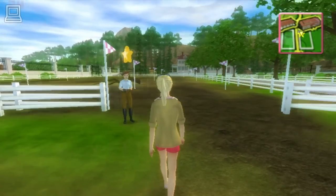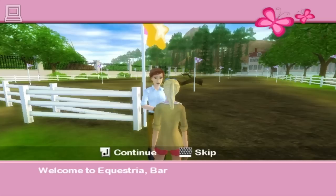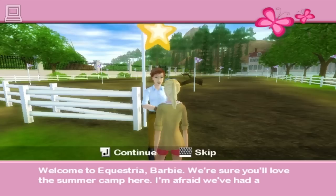Hello again! Welcome to Equestria, Barbie! We're sure you'll love the summer camp here. I'm afraid we had a terrible storm recently, so things are a bit of a mess, but we'll get them fixed up. Look around for my nephew Kyle — he's one of the stable hands. He'll help you to get settled in.